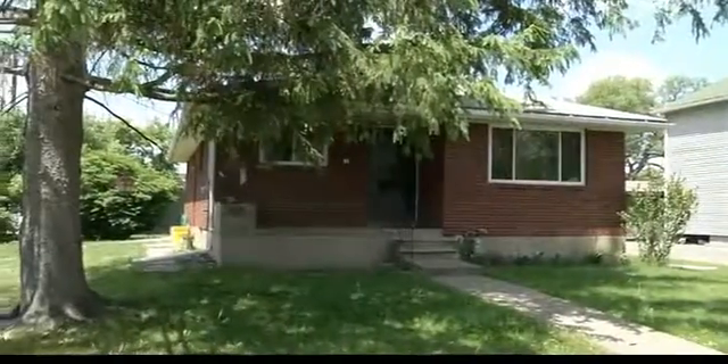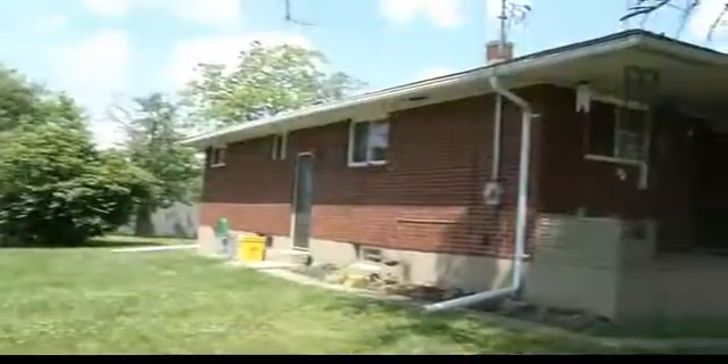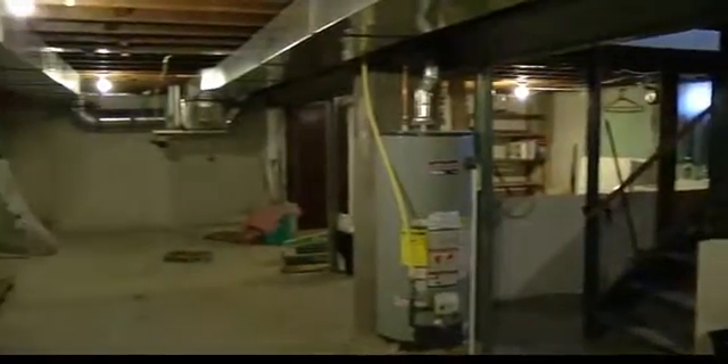There's an obviously updated bathroom here. This is really a lot of house for the money — it's close to everything: the hospital, Herial Drive, all the eateries, shopping. It's all on one level, with a huge unfinished basement downstairs great for storage. This is an incredible buy for somebody.